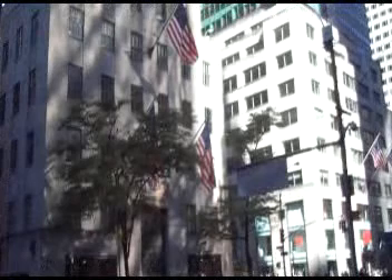Care to comment, Nick? No, this is ridiculous. Beautiful. Look at all the American flags everywhere. Yes, all the architecture up and down the street.